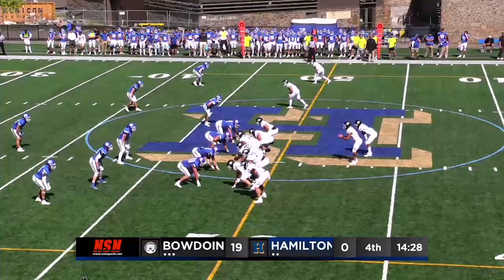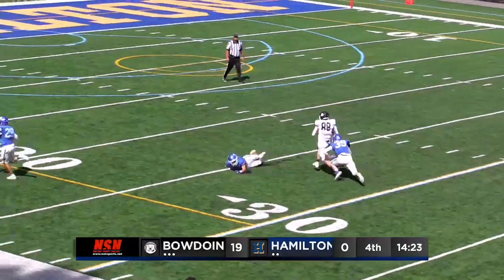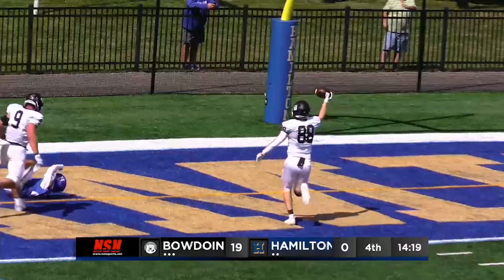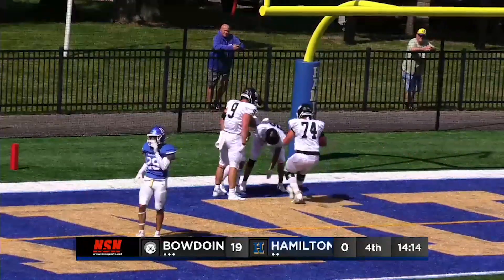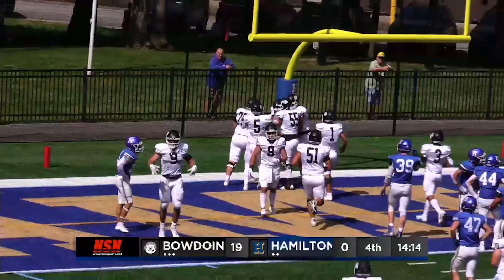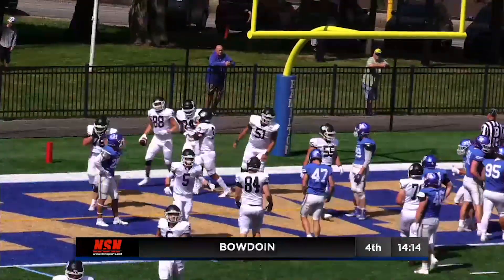Boll gets set. Snap back. Looking long, he's looking for the tight end — it's hauled in! He's going to go all the way. James Doody, the sophomore, hauls in the pass over his shoulder and carries it all the way to the Bowden end zone. Tack six more on for the Polar Bears — it's 25-0.